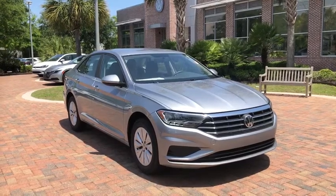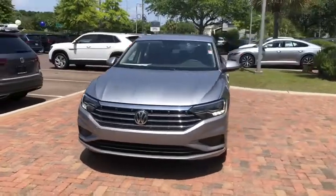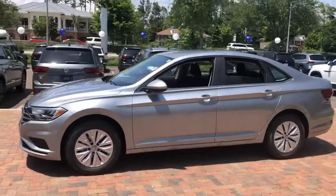Stop by and take a look at the 2020 Volkswagen Jetta. The Jetta is a premium car that is family-friendly with a great price. Agile and confident handling — Volkswagen Jetta.